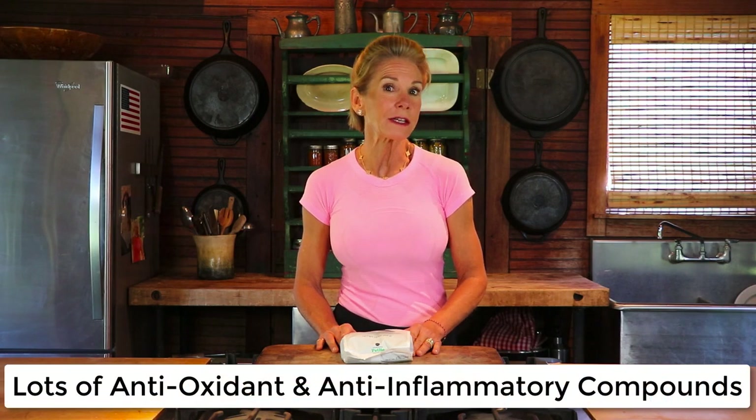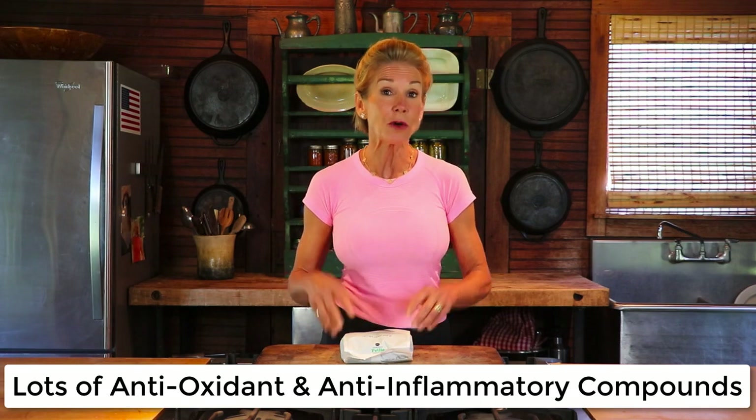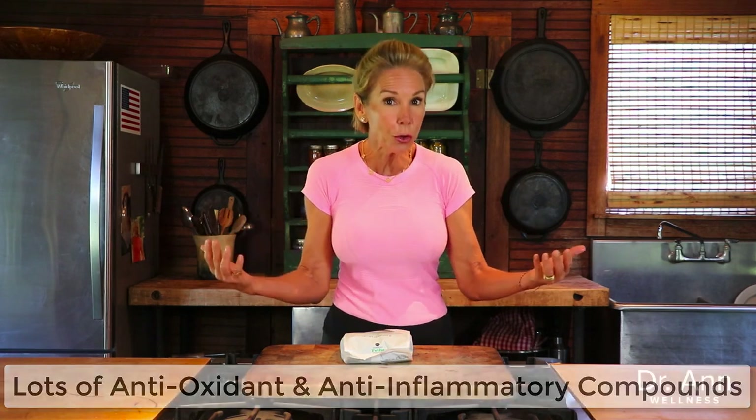They contain a unique assortment of powerful antioxidants and anti-inflammatory compounds, which should be no surprise because peas are actually a member of the legume family of foods.